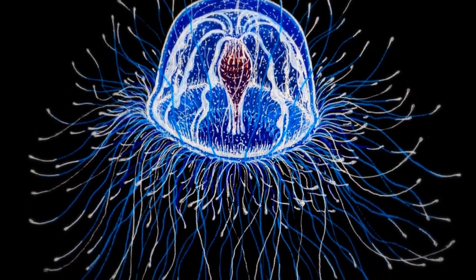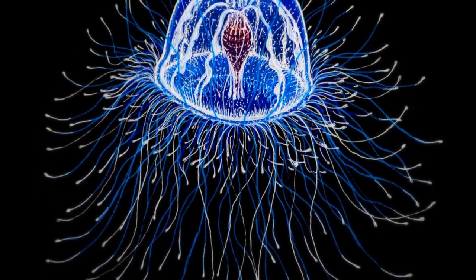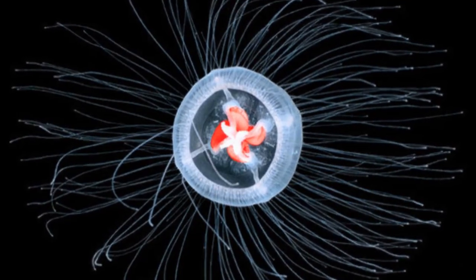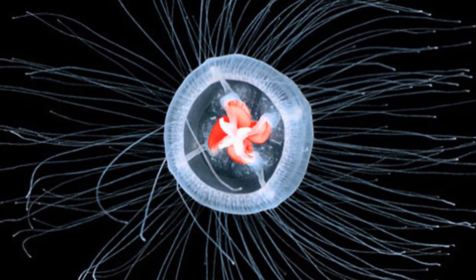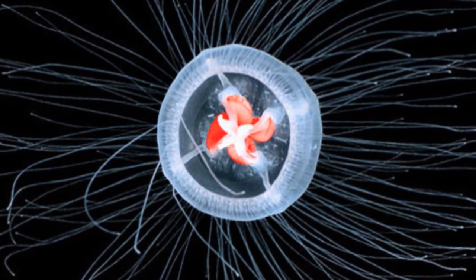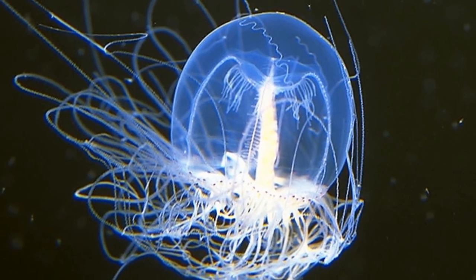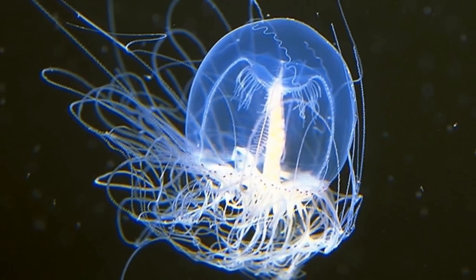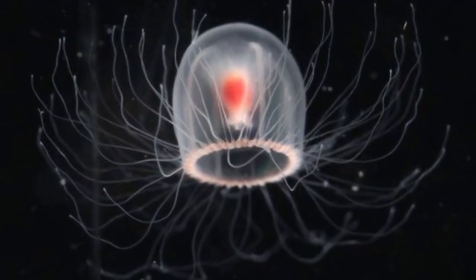As for Turritopsis dohrnii, this jelly is not only an extraordinary survivor, it's also an increasingly aggressive invader. Marine species have long been known to hitch rides around the world in the ballasts of ships. Researchers have recently identified the immortal jellyfish as an excellent hitchhiker, particularly well-suited to surviving long trips on cargo ships.